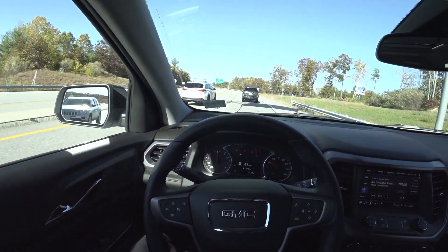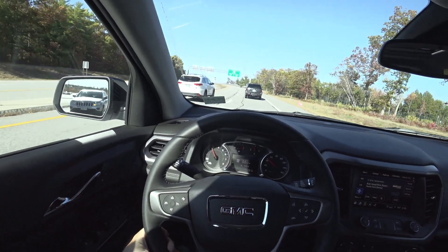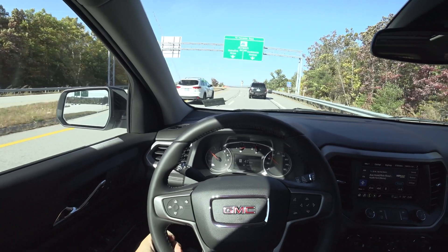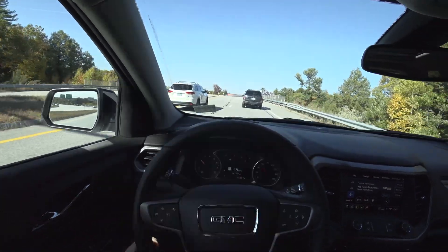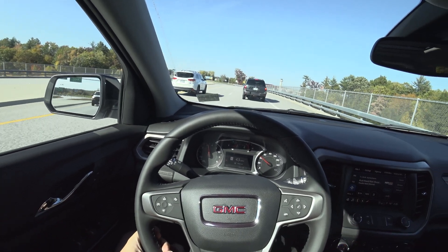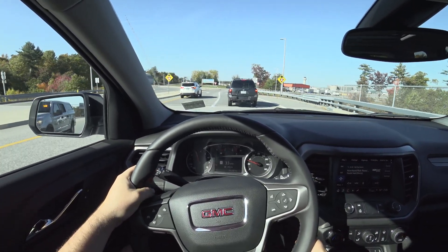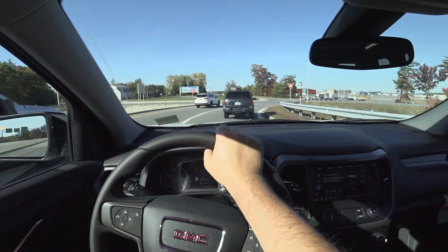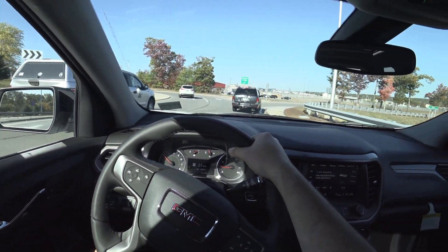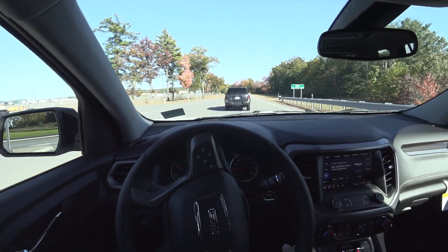Now we're in PAL mode where it just keeps the revs a lot higher. It's also very good for downhill braking engine braking as well.